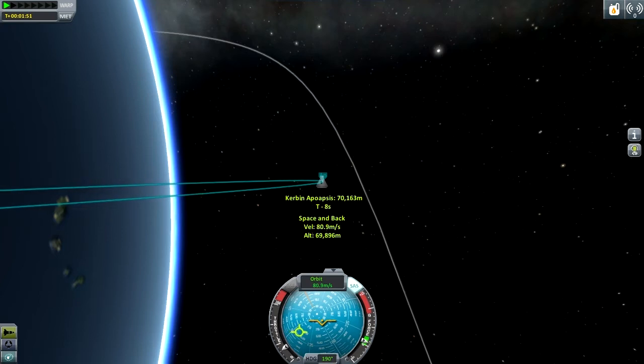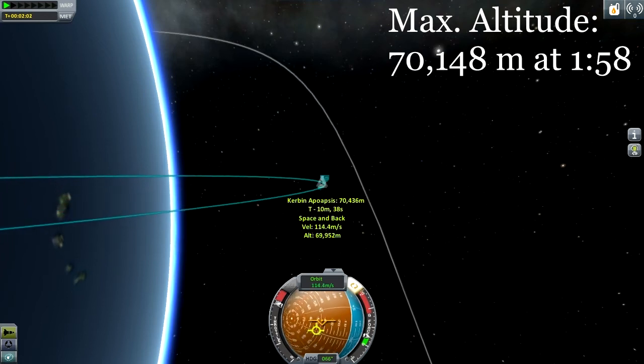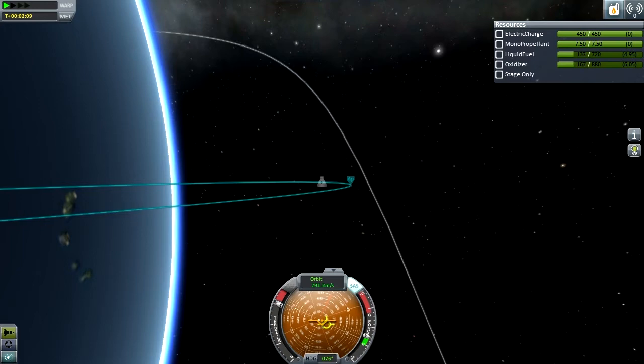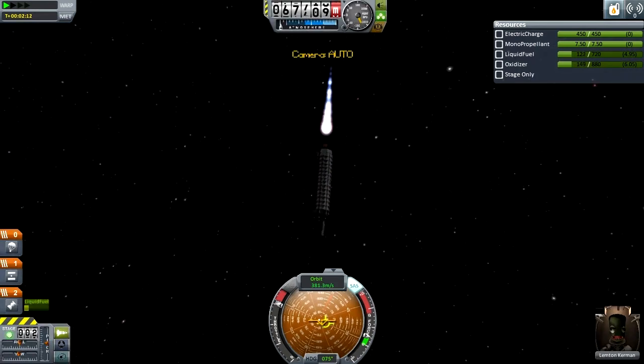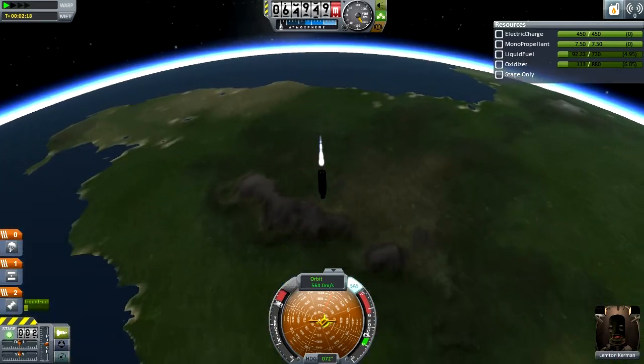Now this actually cost me a couple of seconds. I think I could have done this challenge about five or so seconds shorter if it was not for this little wibbledy wobble, but we are nonetheless now headed downwards at a nice speed.